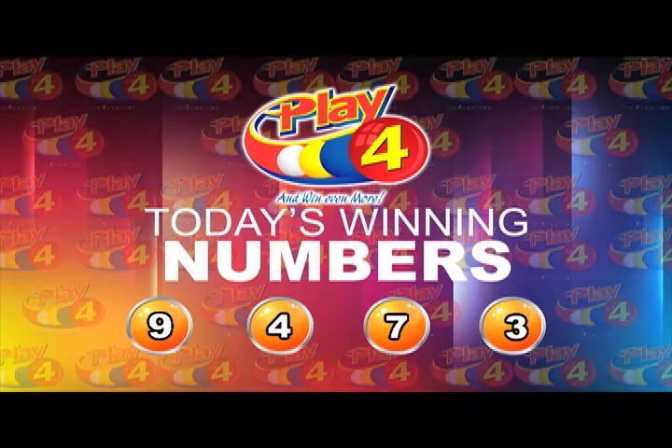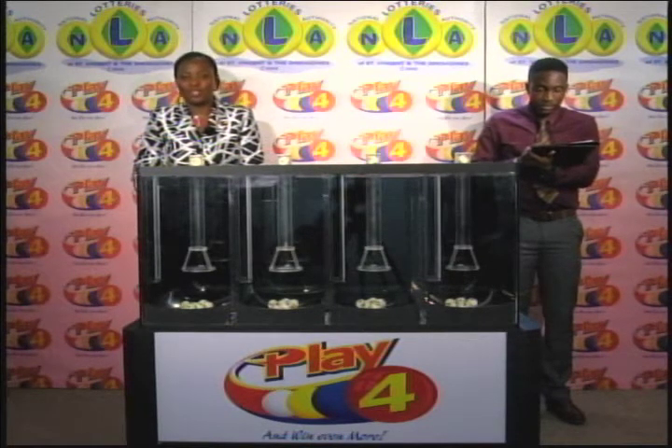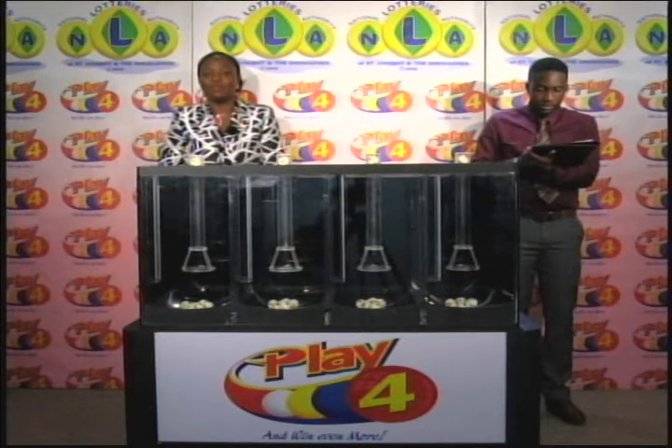That's 9473. Remember, tickets are dated the 31st of October 2017, and the draw is numbered 869. You support sports, culture, and education in St. Vincent and the Grenadines when you play the games of the NLA. Good evening.